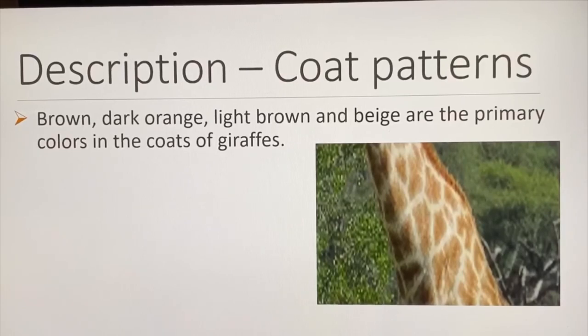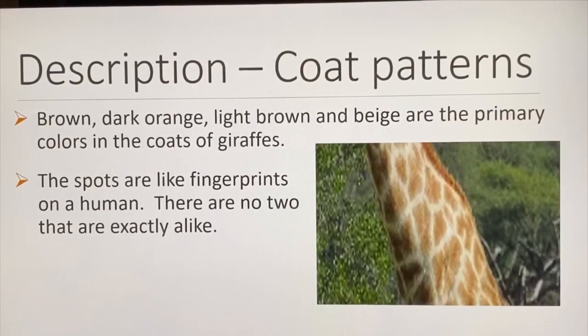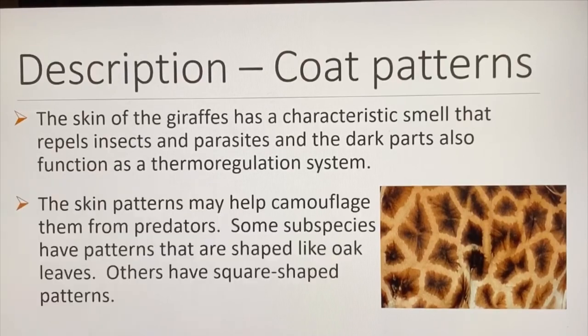Brown, dark orange, light brown, and beige are the primary colors in the coats of giraffes. The spots are like fingerprints — no two are exactly alike. The pattern of spots gets darker with age but never changes its design. The skin of the giraffe has a characteristic smell that repels insects and parasites, and the dark parts also function as a thermoregulation system. The skin patterns may also help camouflage them from predators.